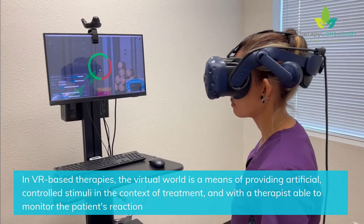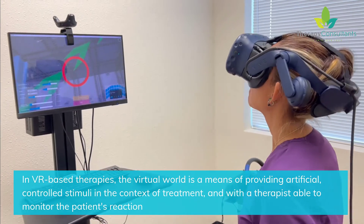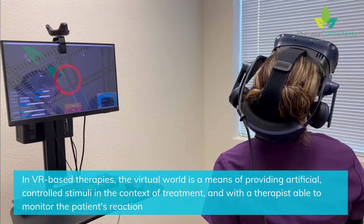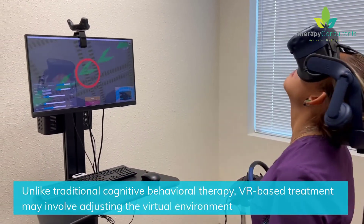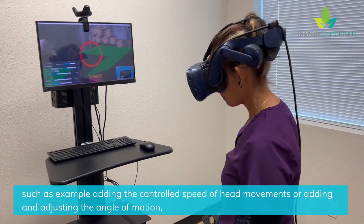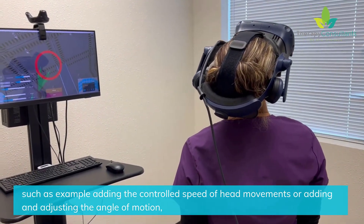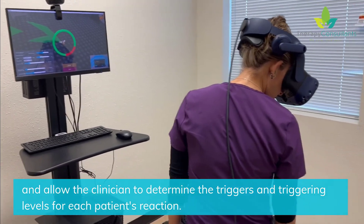In VR-based therapies, the virtual world is a means of providing artificial, controlled stimuli in the context of treatment, with a therapist able to monitor the patient's reaction. Unlike traditional cognitive behavioral therapy, VR-based treatment may involve adjusting the virtual environment — such as adding controlled speed of head movements or adjusting the angle of motion — and allows the clinician to determine the triggers and triggering levels for each patient's reaction.